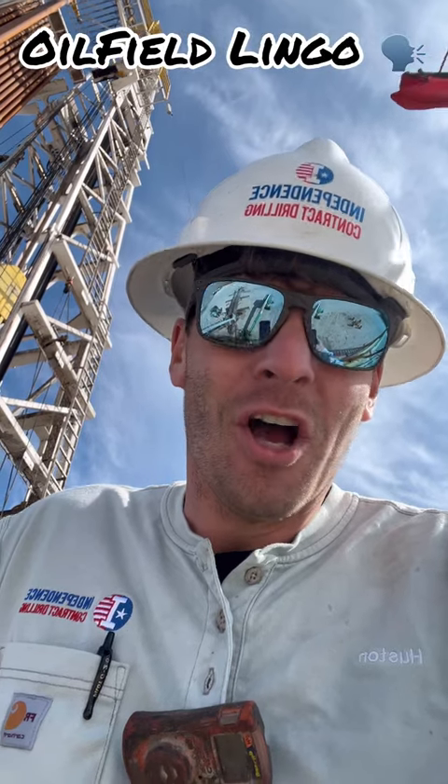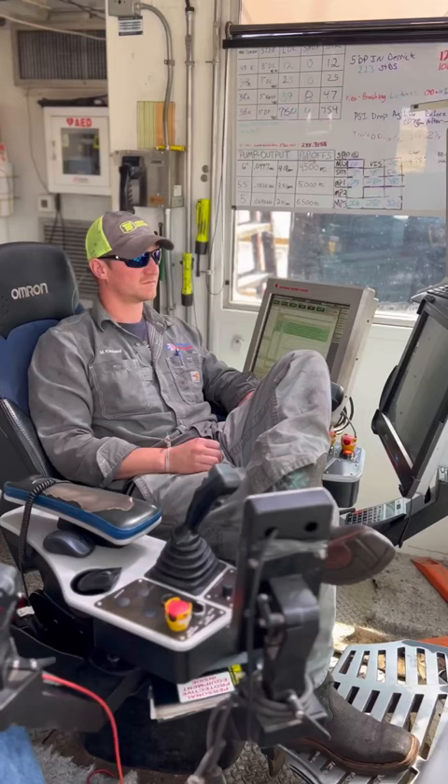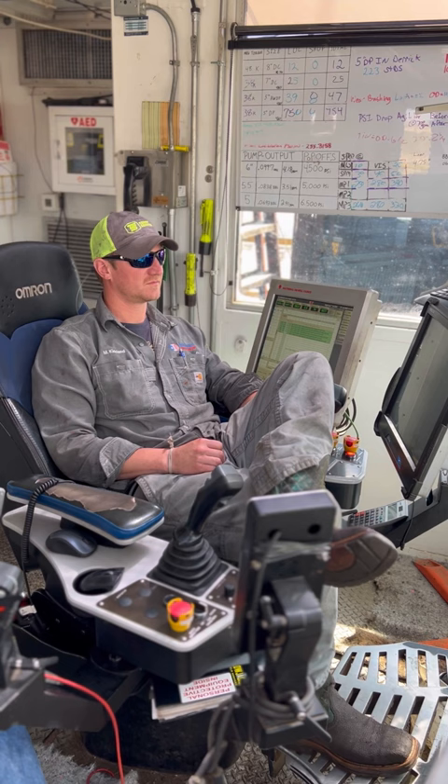Come on, Oilfield Lingo, part two. Hey, Drill, this is where you run the rig at. What's this called? It's the doghouse. Take the gloves off.